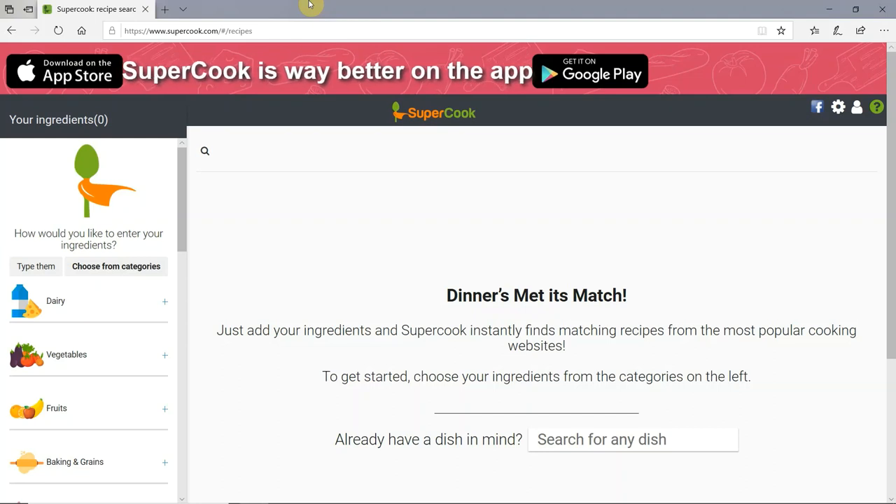Welcome to episode one of Tiffany's Toolkit, a channel where I share resources for professional and personal development. In this episode, I'm going to be talking about Supercook, a completely free and easy-to-use website that allows you to make meals based off of the ingredients that you already have in your house. I'll be talking about the pros and cons of this website, walk you through how to use it, and then I'll end by telling you how I use it to make my meal plans for the week.